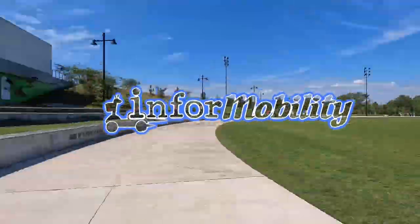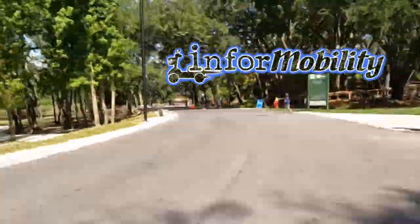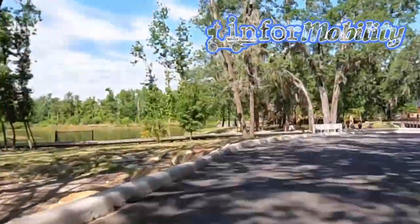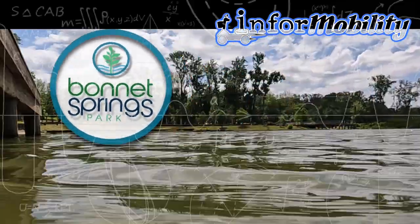Hey everybody, this is Dino with InfoMobility here in Orlando. Welcome back to another exciting episode where we bring you the latest tips and tricks for your mobility adventures. Today we've come out to Lakeland in Central Florida to Bonnet Springs Park where we're going to discuss the question that's been on everyone's mind.